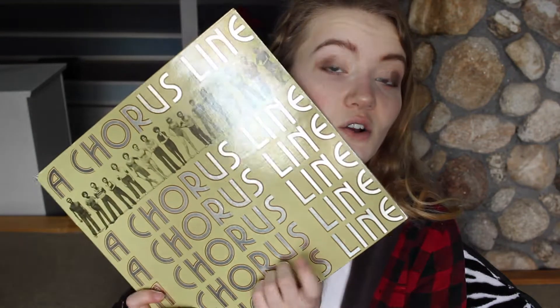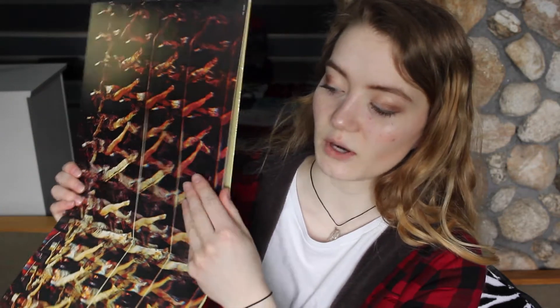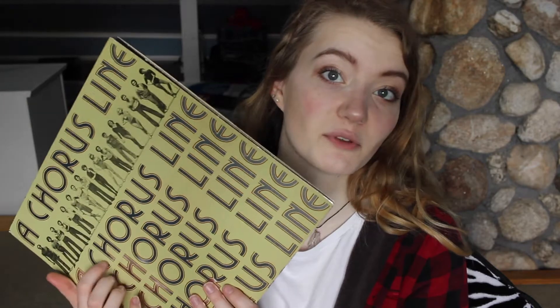So the first one I have is A Chorus Line, and this is a musical, for those of you who don't know. This one is in decent condition. This part of it is like peeling away where the record is, but I could probably get some glue and just glue that down. I got this one from a thrift store. If you are going to a thrift store to get these, I would recommend obviously looking at the records first and seeing how scratched up they are. My dad also has a record player, so he actually has a record cleaning system thing. I just use that to clean them off, and I spray down the covers as well.